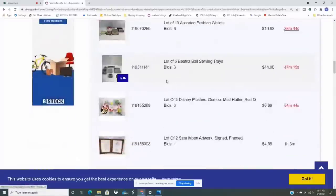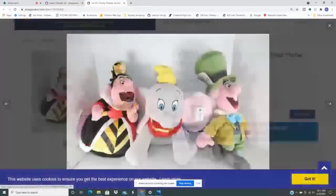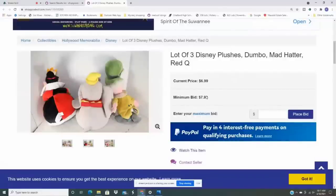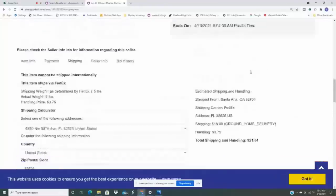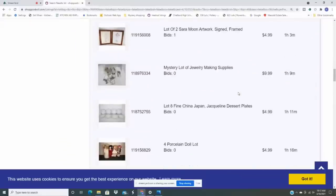Here's a lot of three Disney plushes at only $7, so about $3 each. Always estimate the shipping — and it's $21, which is insane for plush shipping. That puts this one out for me. I'll point out this one is in Orange County, California, which is very far from Florida where I live. So if you live in California, this might be more feasible for you to make a profit on. Let's keep looking.